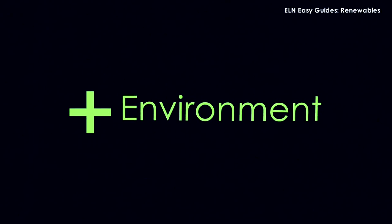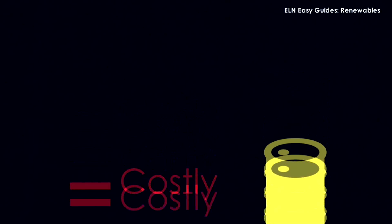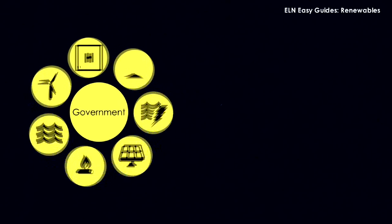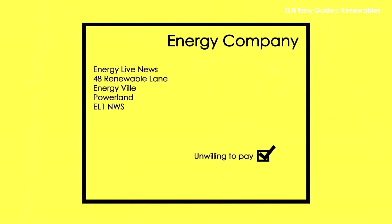And although it's better for the environment, renewable energy is more costly than electricity generated from fossil fuels. So the government offers lots of cash to develop it, which is known as a subsidy. The government believes green sources of energy are vital to meeting our carbon targets, but lately it seems the public are unwilling to pay the subsidies for green power on their energy bills.